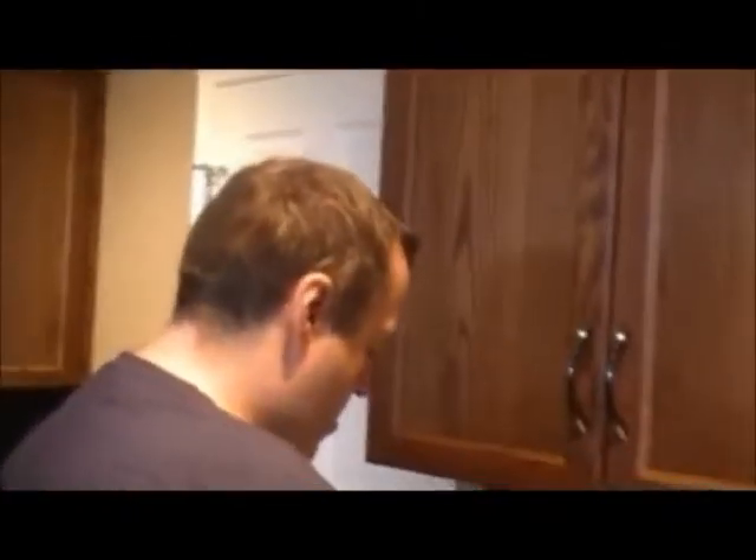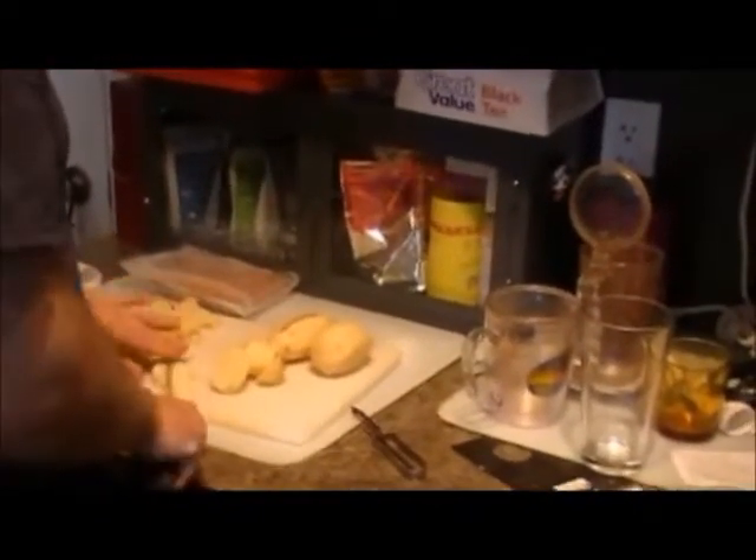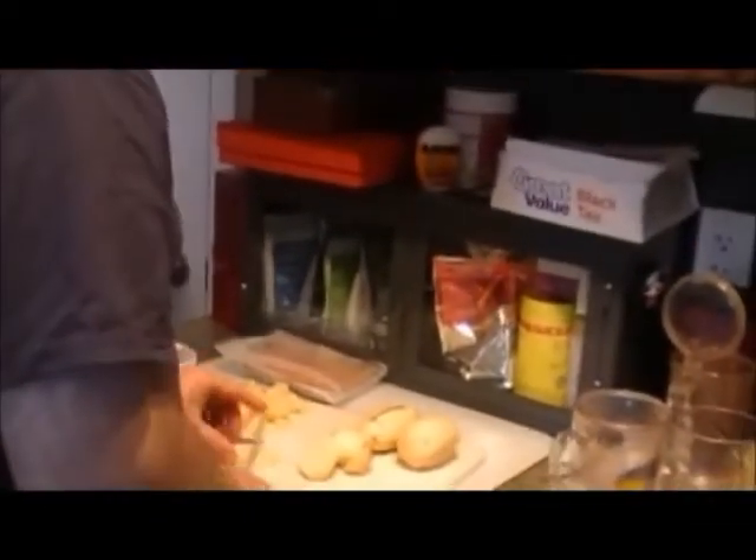Good morning! Today is June 5th, 2014. Matthew's in the kitchen making us breakfast, and it's my day off today — we always sleep in on my day off.